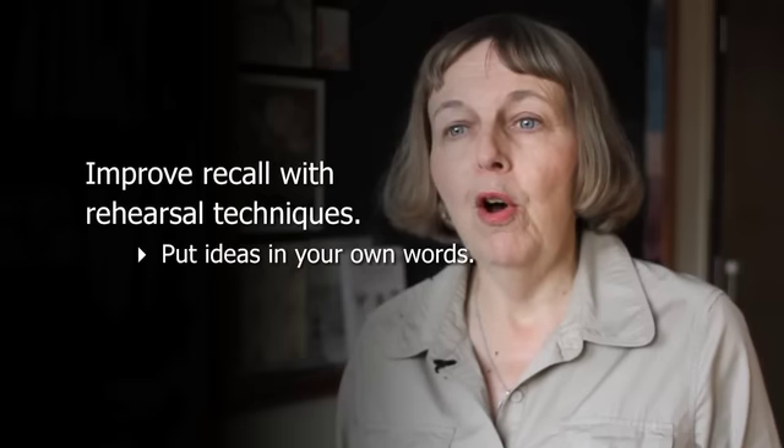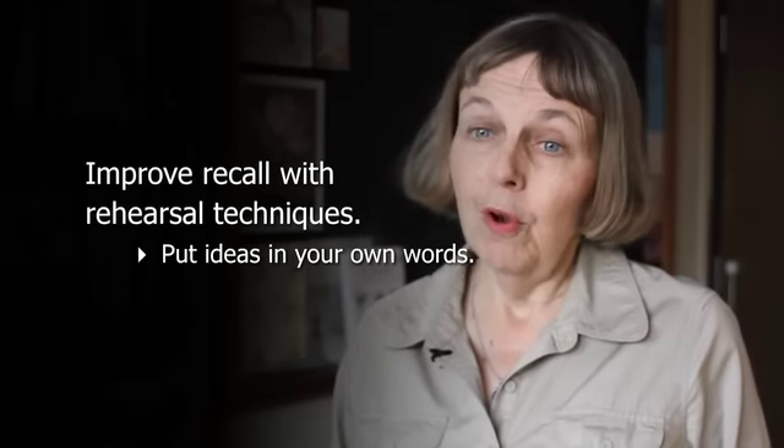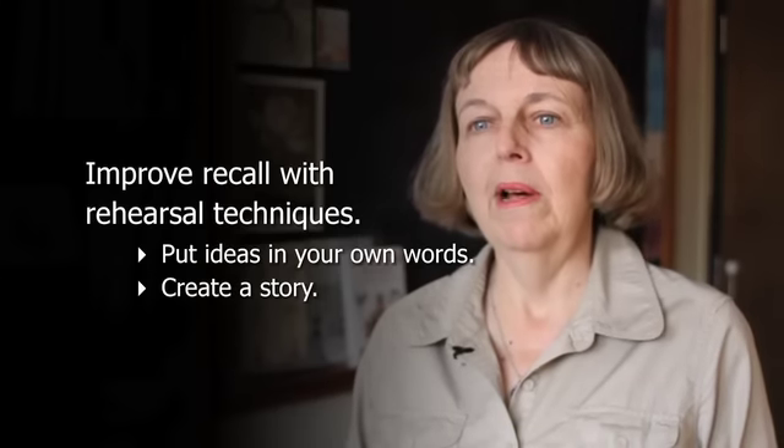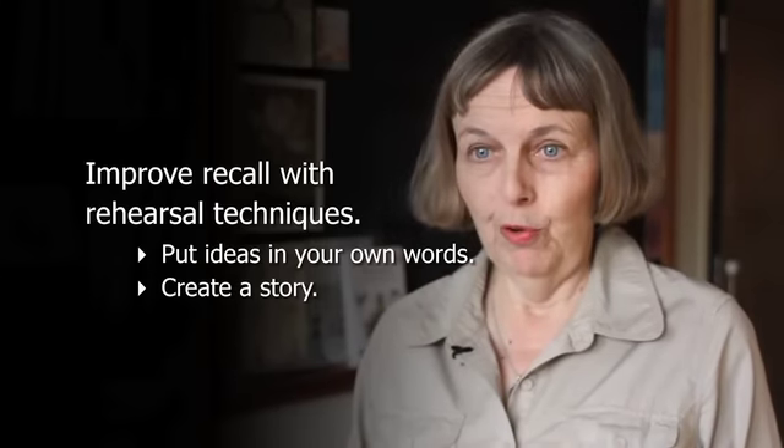I can usually understand the material as I'm reading it, but how can I remember everything when it comes to test time? Research shows that we forget about 40 to 50 percent of the material we read within 15 minutes, unless we make an effort to recall it immediately. So you're going to want to build some regular recall routines into your study. Talk the material back to yourself, or imagine yourself explaining it to a friend. If you can put the information into a narrative or story format, that's helpful as well. Stories are always easier to recall.